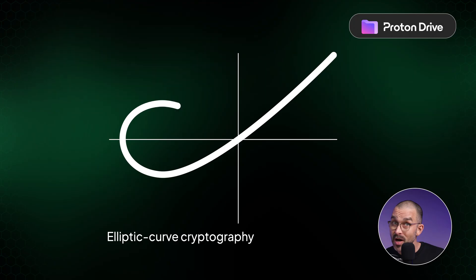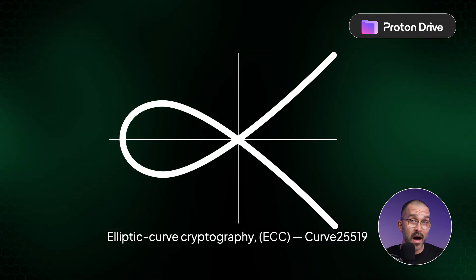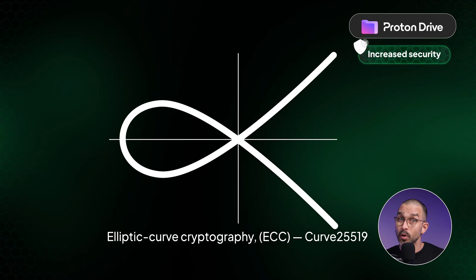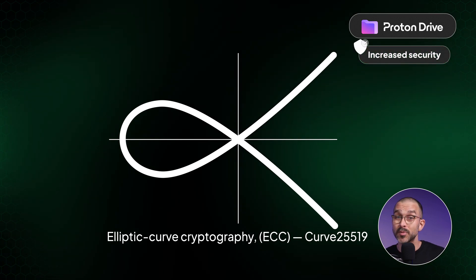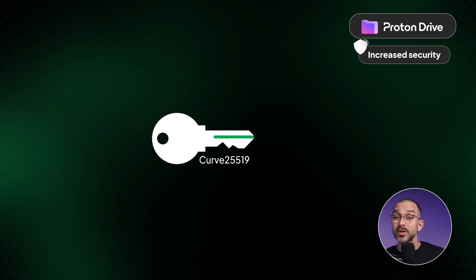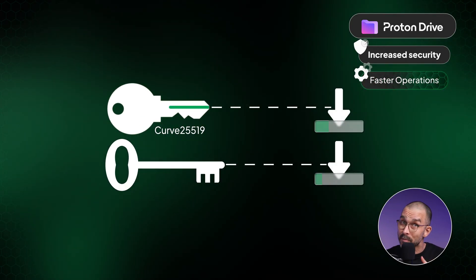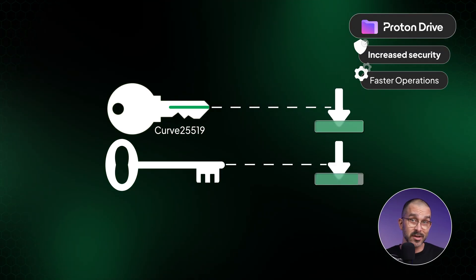Proton uses an elliptic curve cryptography, or ECC, method called Curve25519, which is considered one of the most secure and trusted encryption methods used today. Its standout feature is its use of much smaller keys compared to older encryption systems, which leads to better performance on both servers and mobile devices.